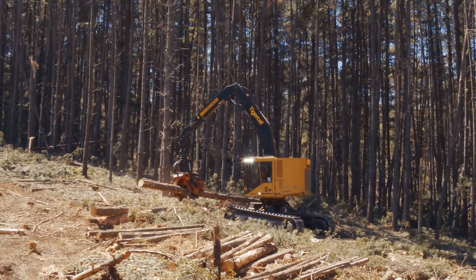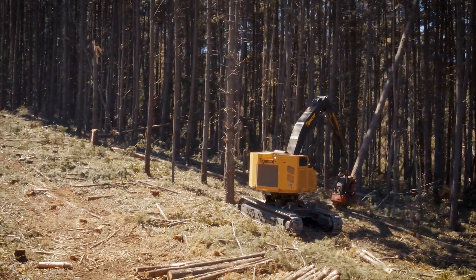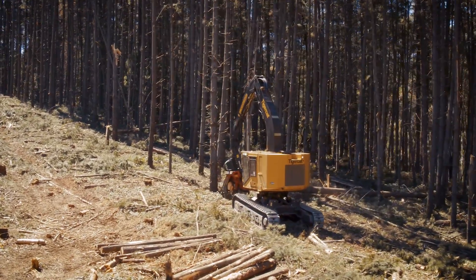They do a lot of research and development. They're always listening to contractors and contractors' operators, and that feedback — you can see it every time they bring out a new model or an updated version. You can see that they've been listening rather than just changing the colour of the paint.